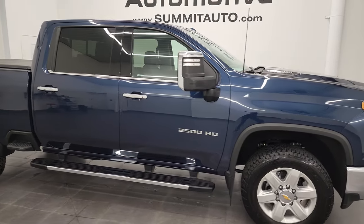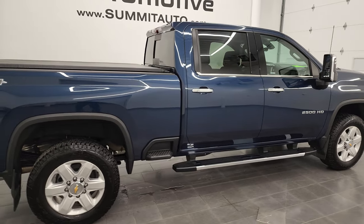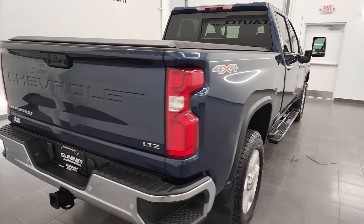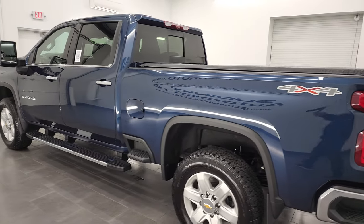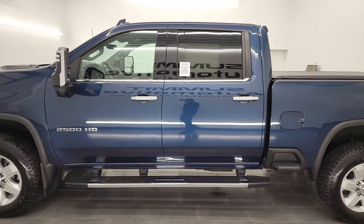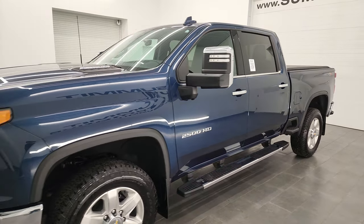Hey, this is Brett, and this 2021 Chevy Silverado 2500 Crew Cab Short Box LTZ is stock number 13426Z. I am here at Summit Automotive in Fond du Lac, Wisconsin — your new and used heavy-duty truck headquarters. This 2021 Chevy Silverado 2500 has the 6.6-liter Duramax diesel engine.